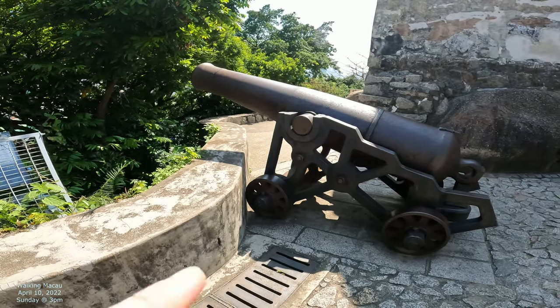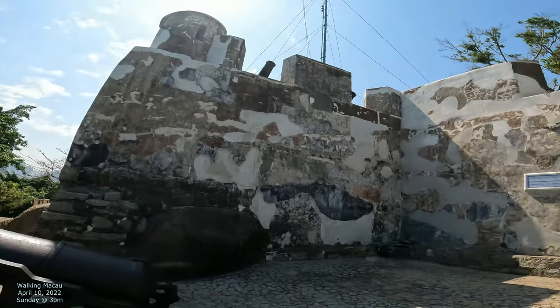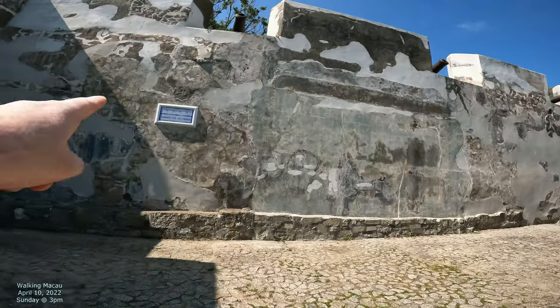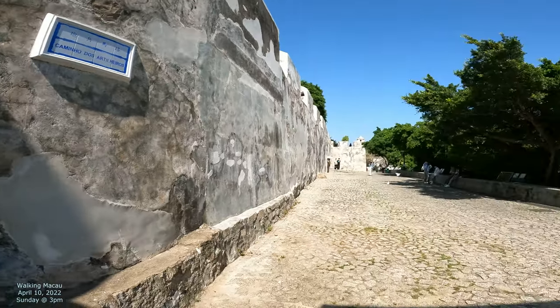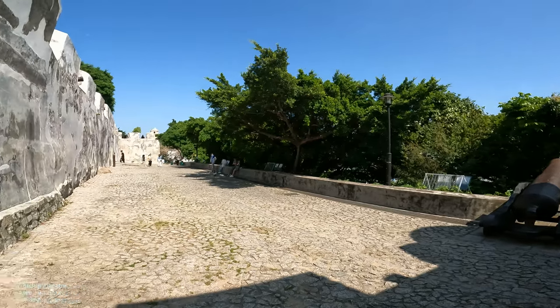I'm going to film this giant cannon because this cannon used to protect the city, and this wall would protect the city as well. There's a big fortress up here I filmed recently, but I'm going to highlight this particular one because I'm going to follow this one right here — Caminho dos Artilleros, like the Street of the Artillery. I'm going to highlight this wall, talk about these cannons, a little bit about the history.